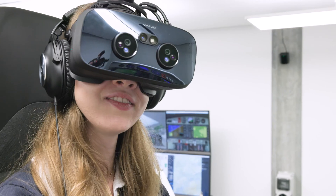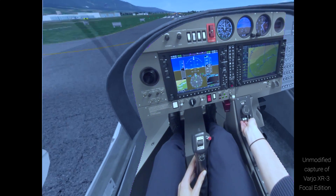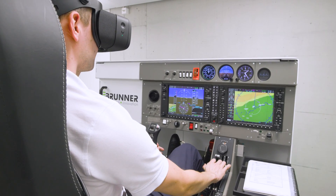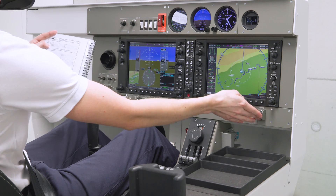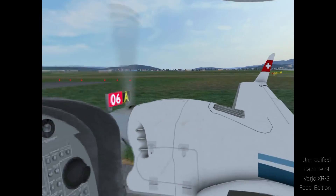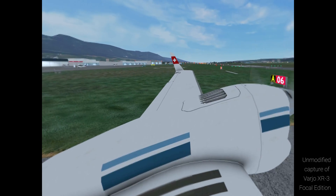So we can consider in the future a possible certification and may replace our standard FNPTs. For us it was very important to get mixed reality because we wanted to go one step further. They can touch the switches from the regular cockpit, they can use their kneeboard, they can write down clearances. When looking into the virtual world around them, there is a huge advantage compared to normal simulators.